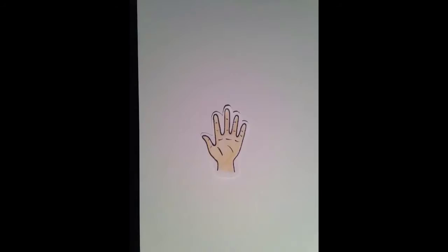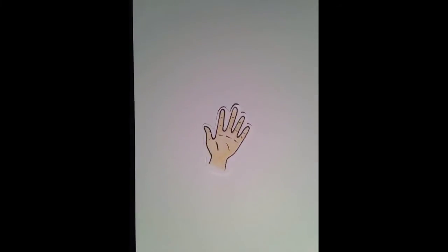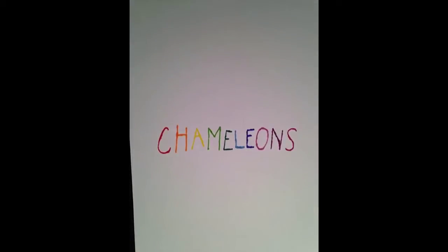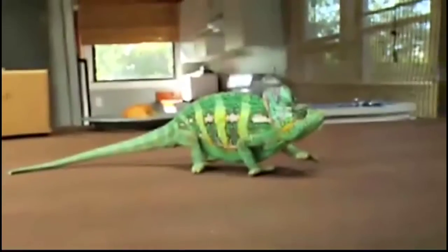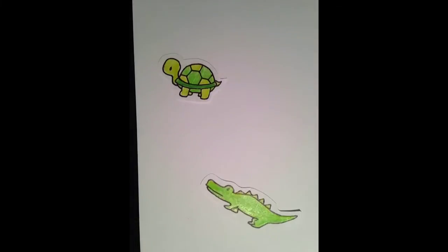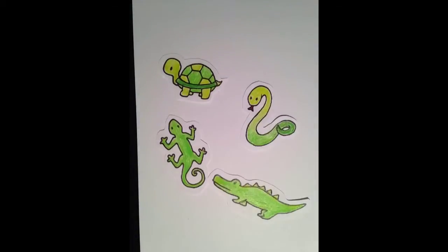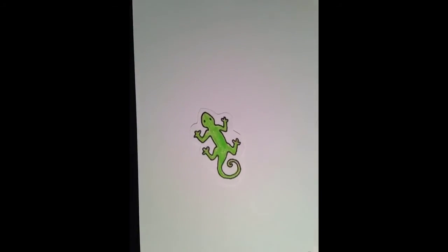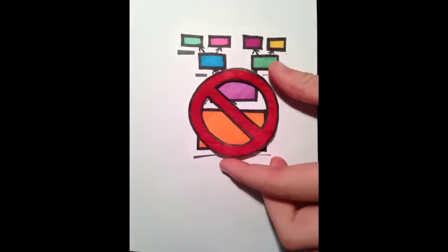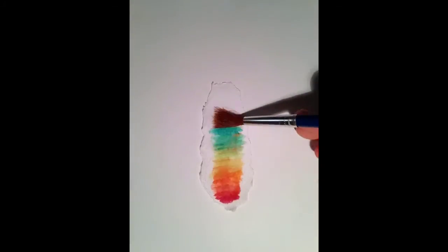Chameleons and chromatophores. You've probably heard of chameleons — they look like this. Chameleons are reptiles, so they're related to turtles, alligators and crocodiles, snakes, and lizards. More specifically, they're a specialized clade of lizards. I could go deep into their genera, but that's not really what I'm here to talk about. Chameleons are mostly known for their ability to change the color of their skin.